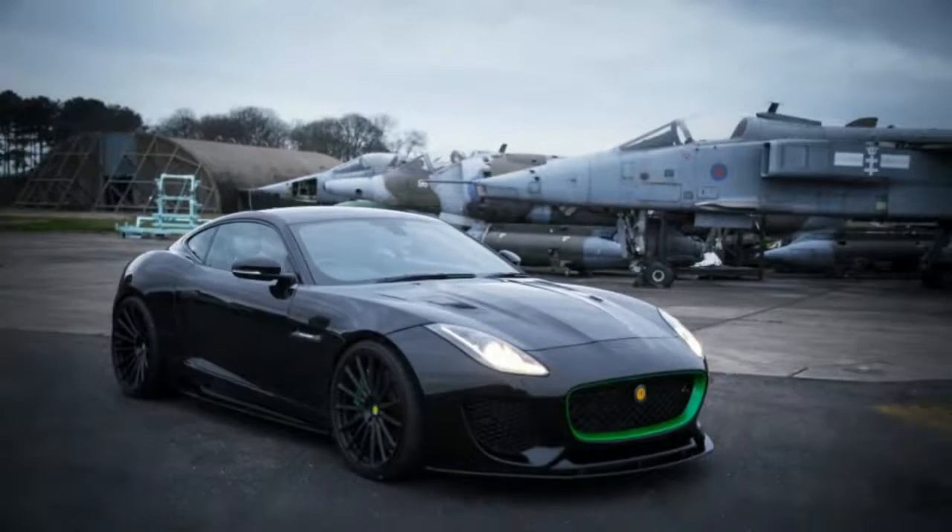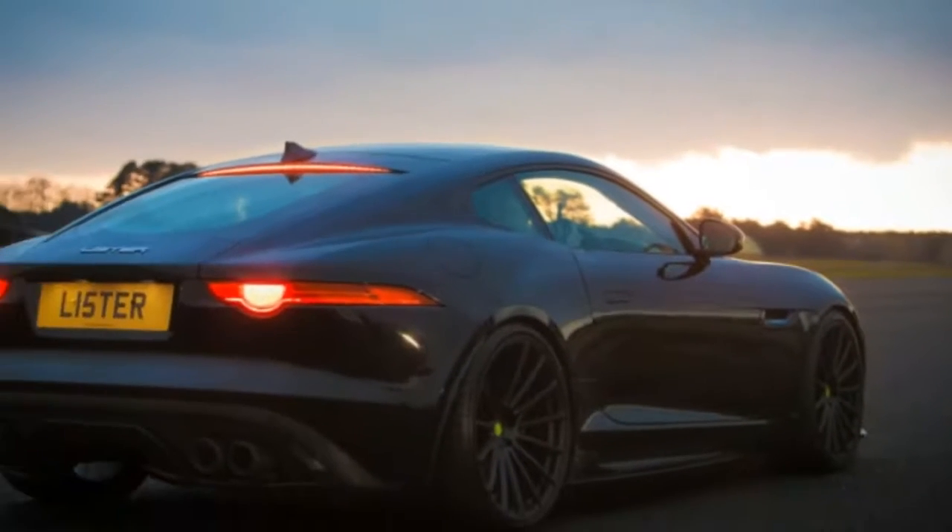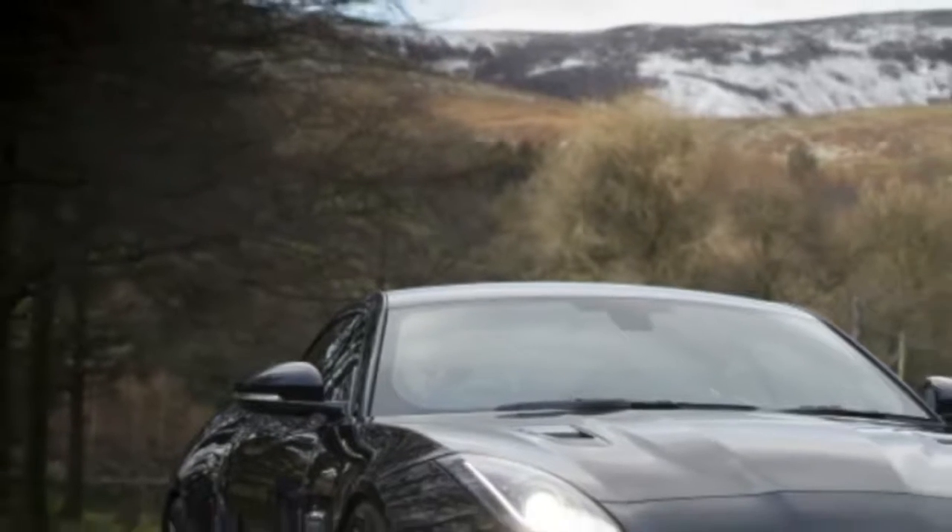To compare a production F-Type SVR to the Thunder, the Jaguar-badged car has 99 less horsepower and takes half a second longer to hit 62 mph.